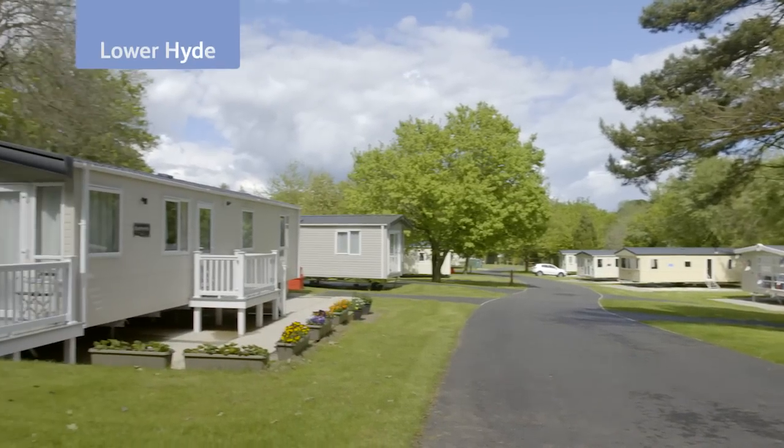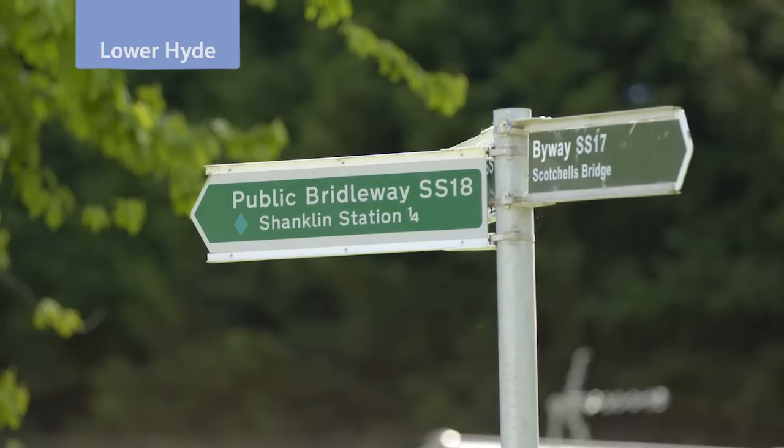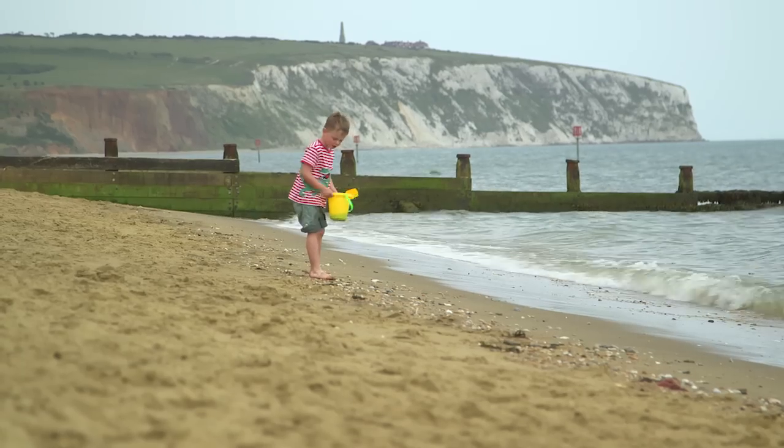Lower Hyde is situated on the beautiful Isle of Wight, near the popular seaside town of Shanklin. There is a real community feel at our park and we enjoy breathtaking views and are just up the road from the beach.